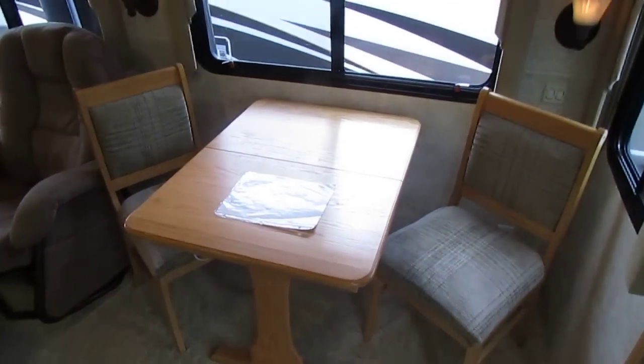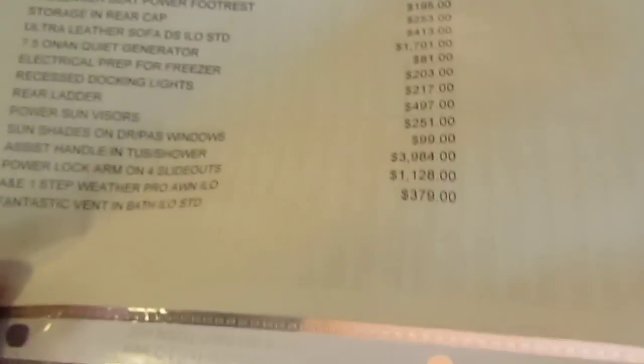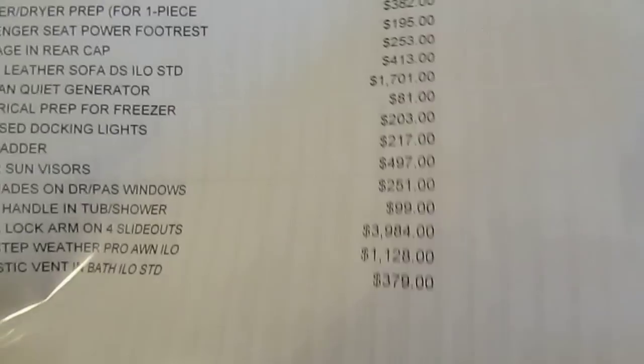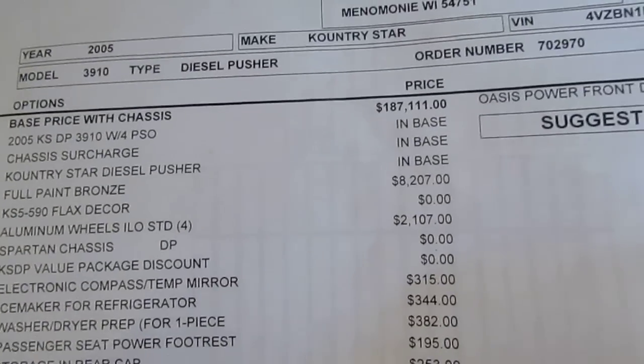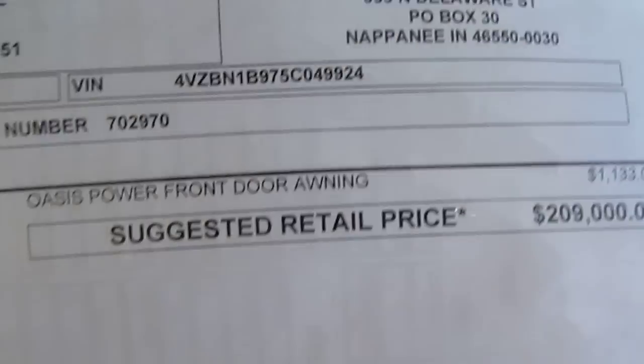Leather sleeper sofa, table and chairs with extra chairs in the closet. Here's the window sticker when it was new — $209,000. They paid extra for the generator, the power awning, the power lock arms — look at that, $4,000 for the power lock arms. $1,700 for the generator. And $2,100 for the Alcoa wheels, then $1,100 for the power door awning.